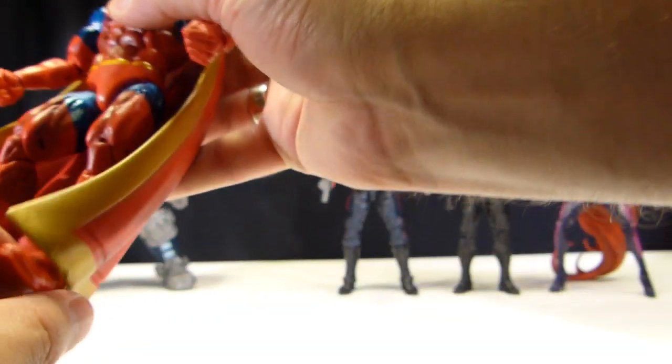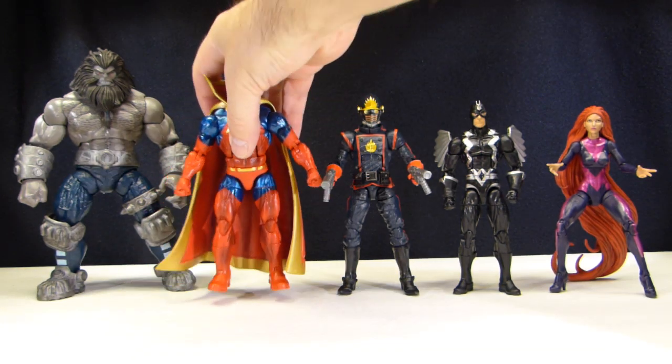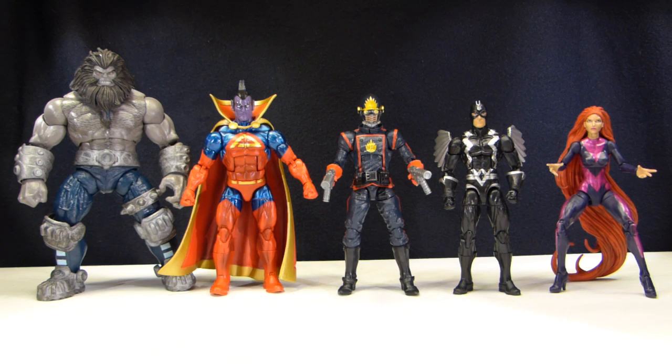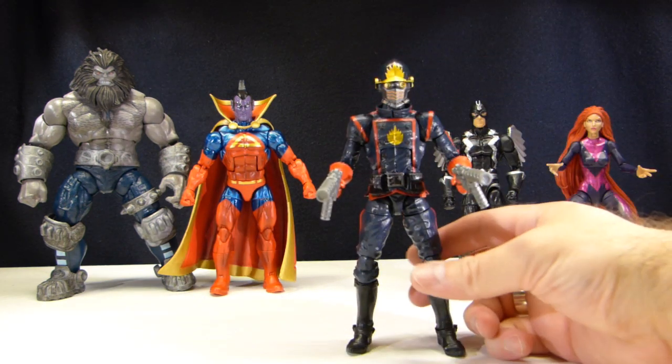If you don't have someone in your circle of friends who can paint, you're going to want to be very picky on the paint apps if you have the opportunity to pick what figures you buy.